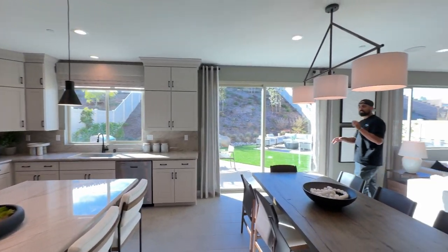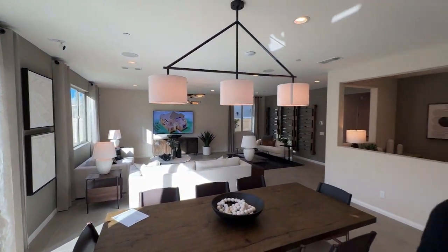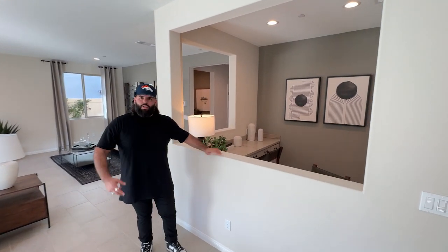I have yet to meet anyone who does not like this kitchen - it's perfect, the colors, everything, it's just gorgeous. Walking in blind, I love that Pulte does this little section right here.